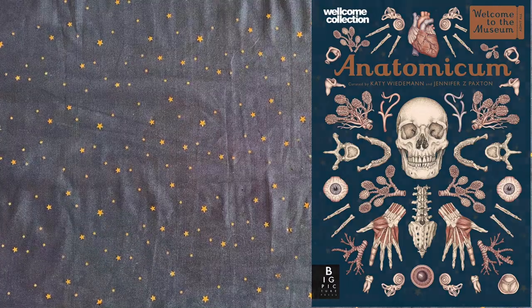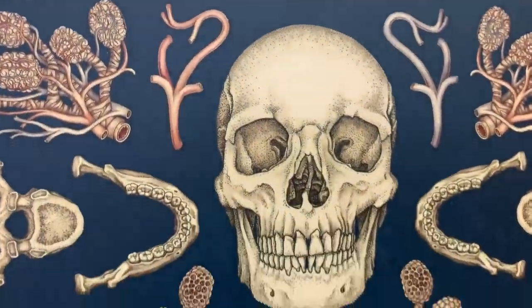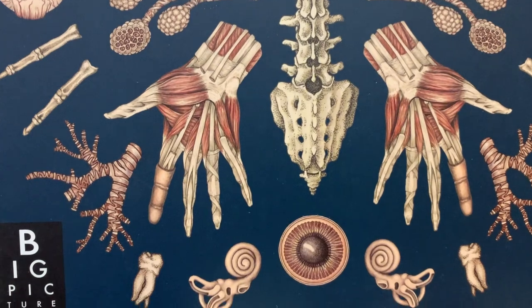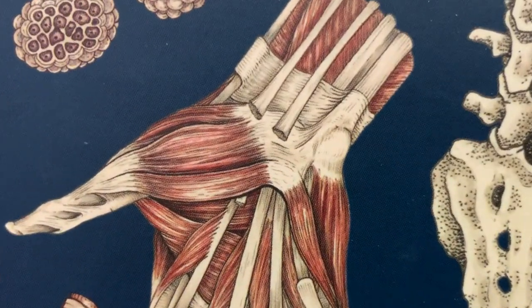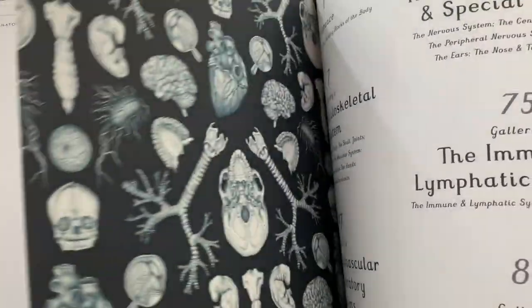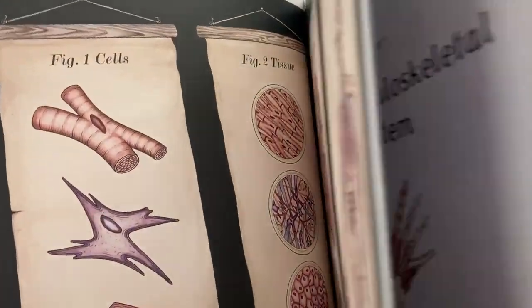Anatomicum is the latest book in the fantastic Welcome to the Museum series. This volume is a curated guide to uncovering the mysteries of anatomy, from the muscles we use to show emotion to the delicate workings of the brain. It's oversized with stunning artwork and fascinating for the whole family.